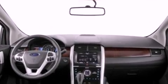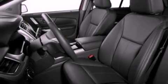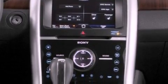The following features are also included: memory settings for the driver seat's positions so you can recall your favorite position with the push of one button, air conditioning with automatic climate control, cruise control, and leather seats.